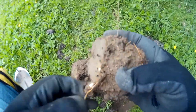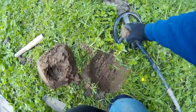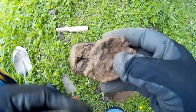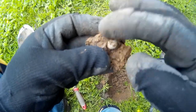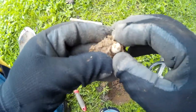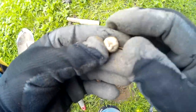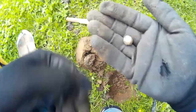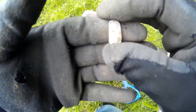In here somewhere - oh, there it is - one little musket ball, perfectly round. If it was fired it never hit anything, but that is one perfect musket ball.